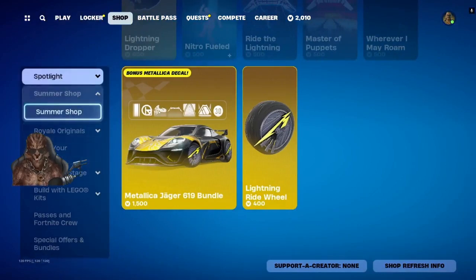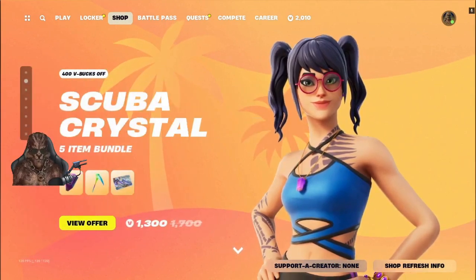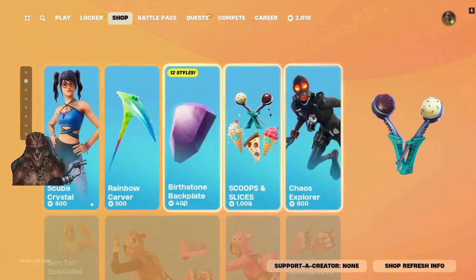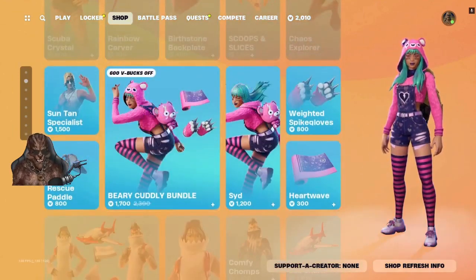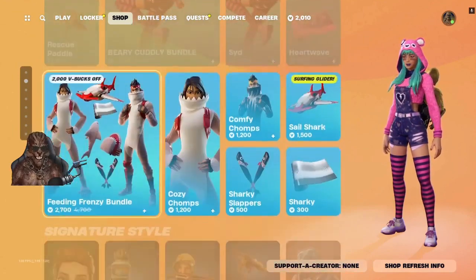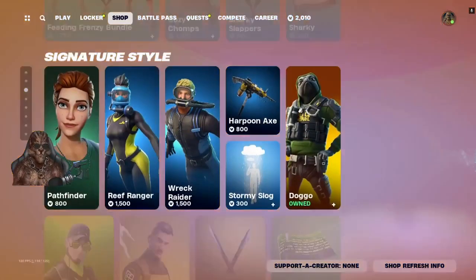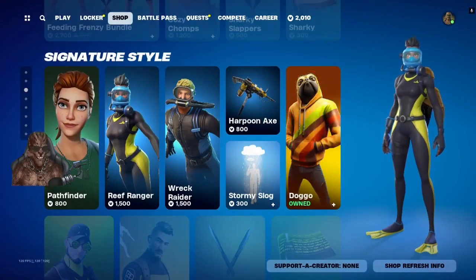We got Scuba Crystal. I'm really annoyed by how Epic's been doing this store — this is just super annoying. We've got everything sold separately: Suntan Specialist, Barely Cut, Cuddly Bundle, Sid, Feeding Frenzy Bundle. We got Pathfinder, Reef Ranger, Wreck Raider.